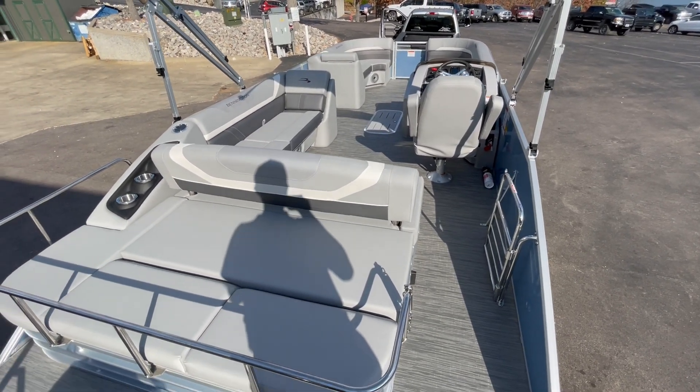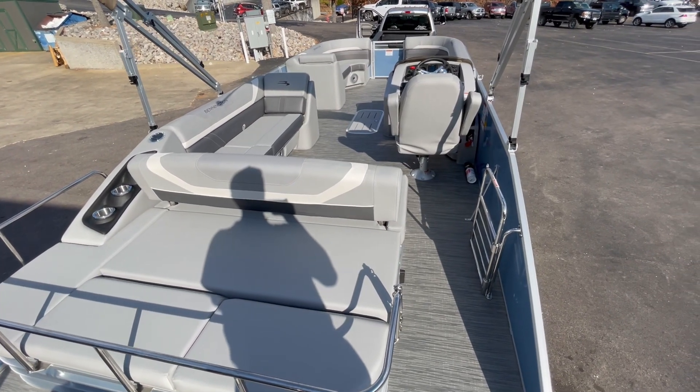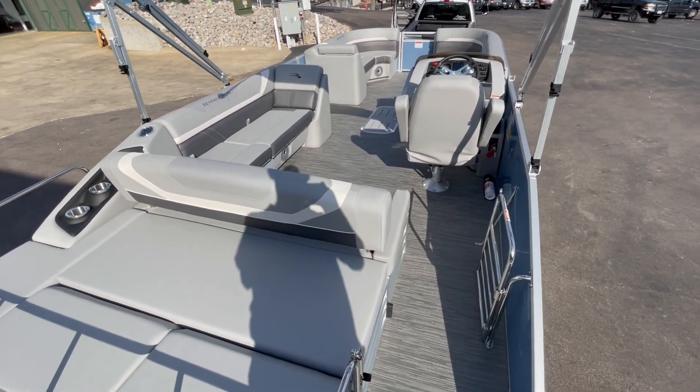Hey everyone, Brian Ziegler from Kelly's Port here, wanting to show you guys this brand new 2023 Bennington 24SX.